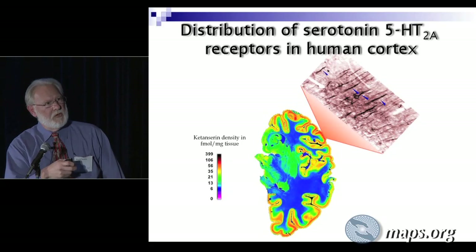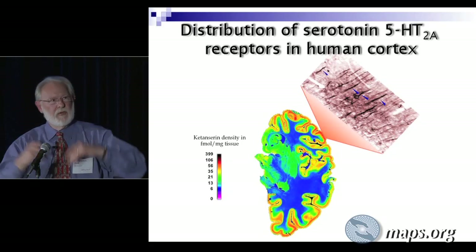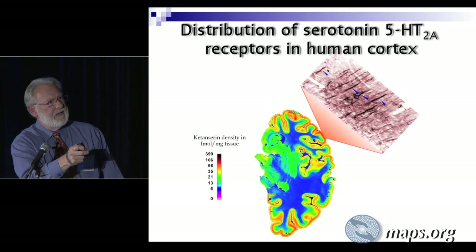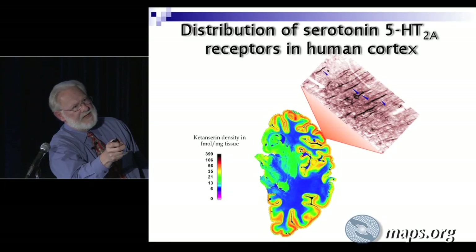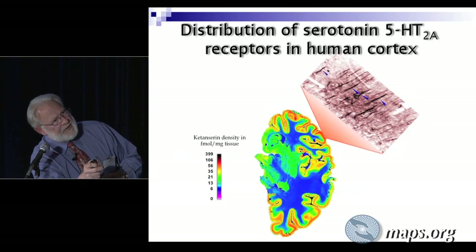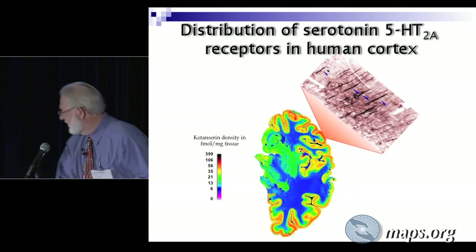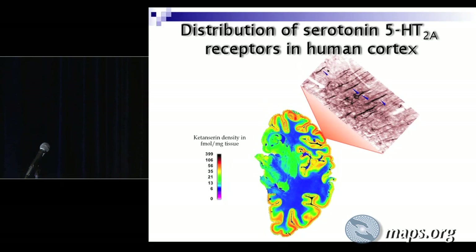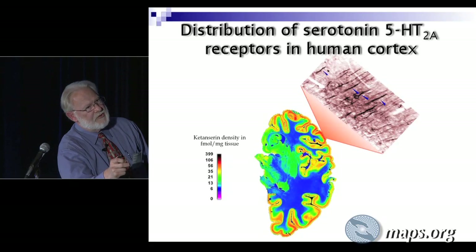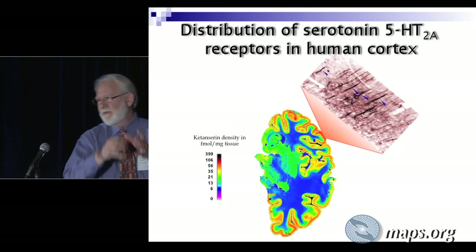If you blow that up, the cortex is in a columnar form. This would be the outside of the brain out here, and this would be the inside, looking from the inside out. These darker areas are cortical pyramidal cells — they're the major computational units in the cortex. The serotonin 2A receptors, if you can see the blue arrows, they're located on what are called the apical dendrites. The cell body is a triangular-shaped area, and then just above it, in the apical dendrite, is where these serotonin 2A receptors are located.